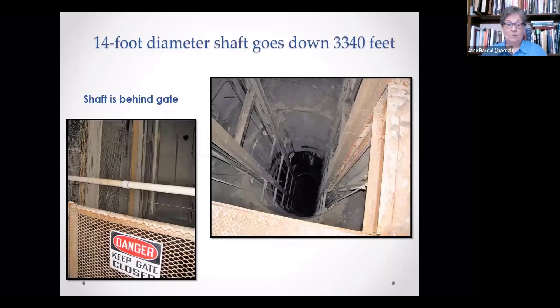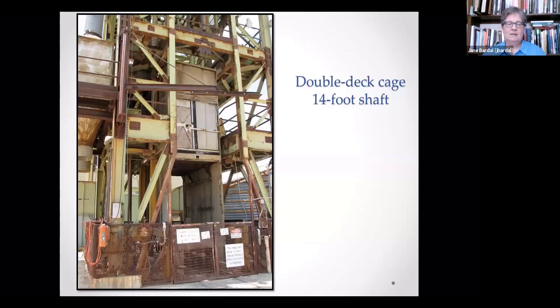Here's one of the shafts — you can only see a few feet down of the total 3,300 feet. This is the small shaft, the 14-foot shaft — the one all of the men and some of the material go up and down in. You can see it's concrete lined. Here's the top part of that 14-foot shaft; it holds 60 men at a time.